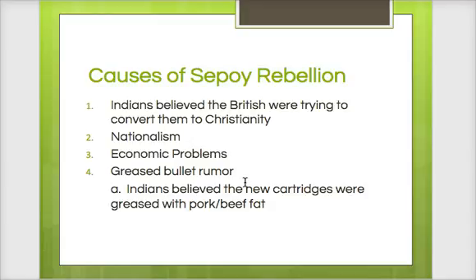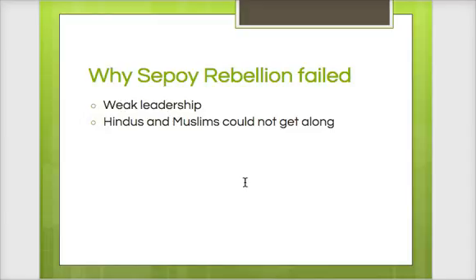Remember, Hindus and Muslims: Muslims cannot touch pork, Hindus cannot touch beef. The Indians believed — and you'll see this in the video in class — they got this new bullet, and to use it you have to bite the paper off and put the bullet in the gun. This paper was greased, and they believed the British didn't respect them and were soaking these bullets in pork and beef fat, so they were being forced to go against their religious beliefs. This huge rebellion is brutal on both sides, and the rebellion is going to fail because you cannot get the Hindus and Muslims to unite, and there is weak leadership.